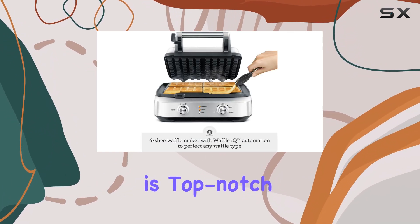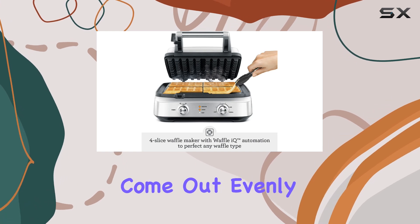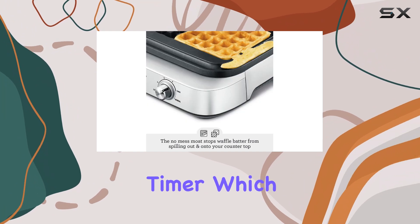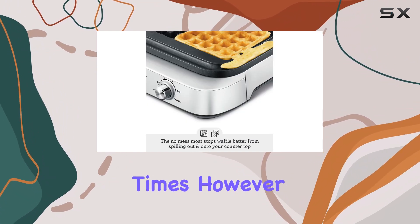The cooking performance is top-notch — the waffles come out evenly cooked and consistently delicious. The machine also includes a built-in timer, which is a handy feature for keeping track of cooking times.